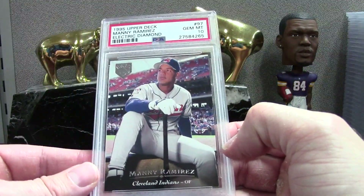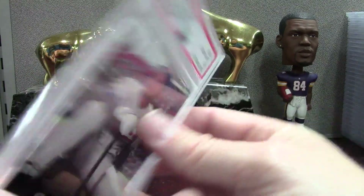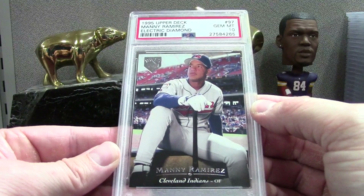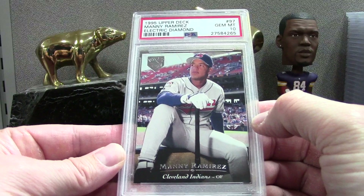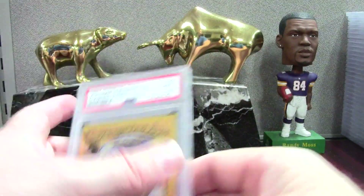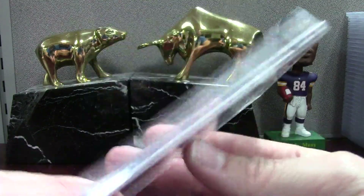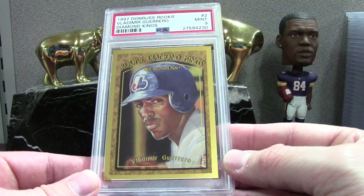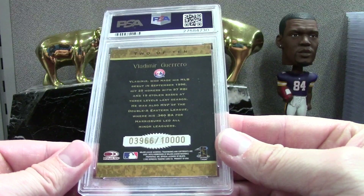Here's a Manny — this is badass — Electric Diamond '95 from COMC. I get glare if I hold the cards like this, so I'm trying to tilt back a little. Camera's weird — sometimes it films in 720, sometimes 1080p. Badass Vlad '97 Donruss, third-year Vlad — Mint 9, which is really good on this set because they're always chipped up. Out of 10,000.